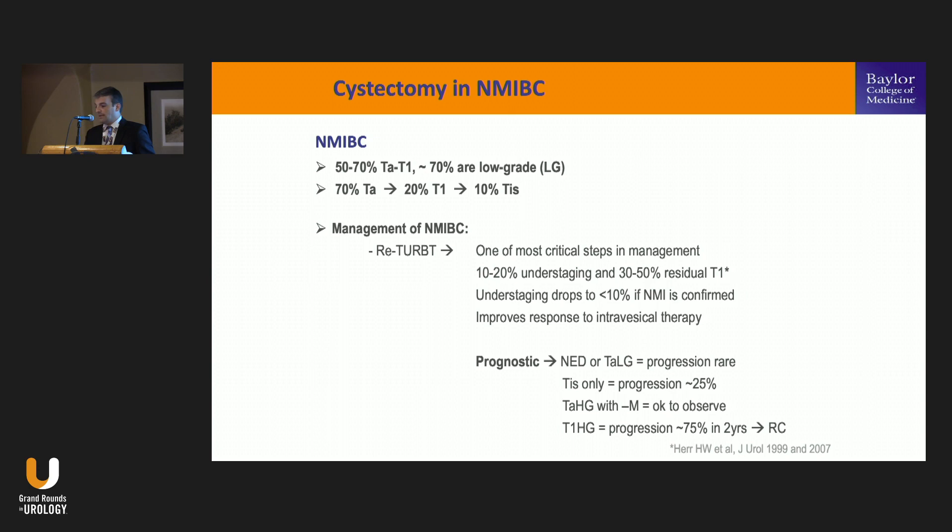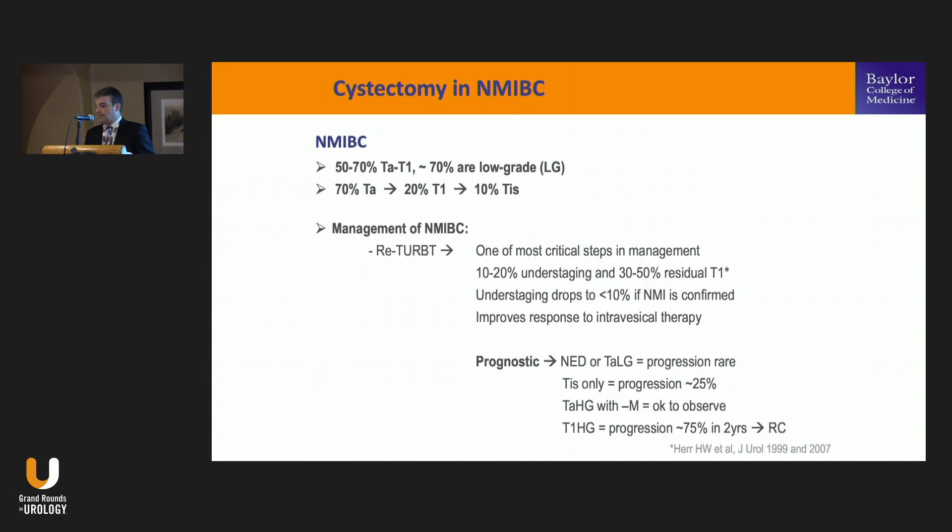Let's talk about the indications. One important aspect is staging — it needs to be very precise, very accurate. And there's an important role for the re-TURBT. It was already mentioned by Dr. Lerner, but it's one of the most critical steps in management of this disease. Ten to 20% of these tumors are understaged even after the first TURBT in expert hands. We expect 30% to 50% residual T1 disease, so it's really important to resect again. If you can prove there's no muscle invasion, understaging drops to less than 10%.